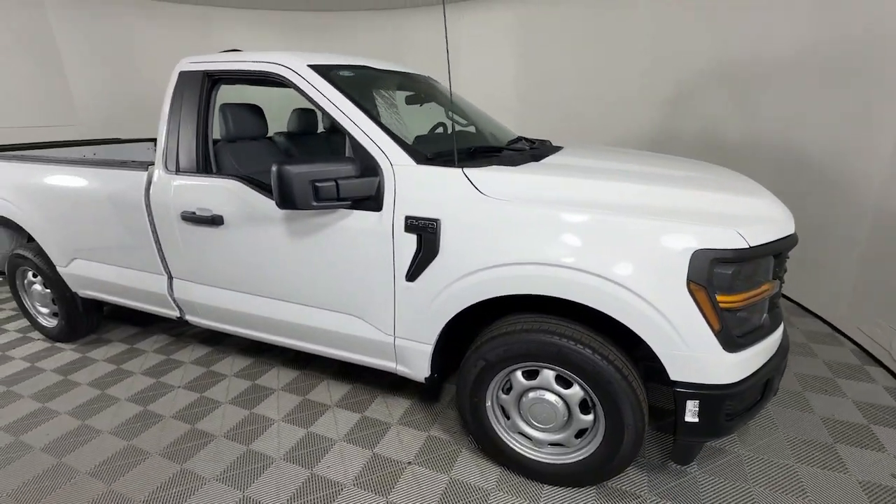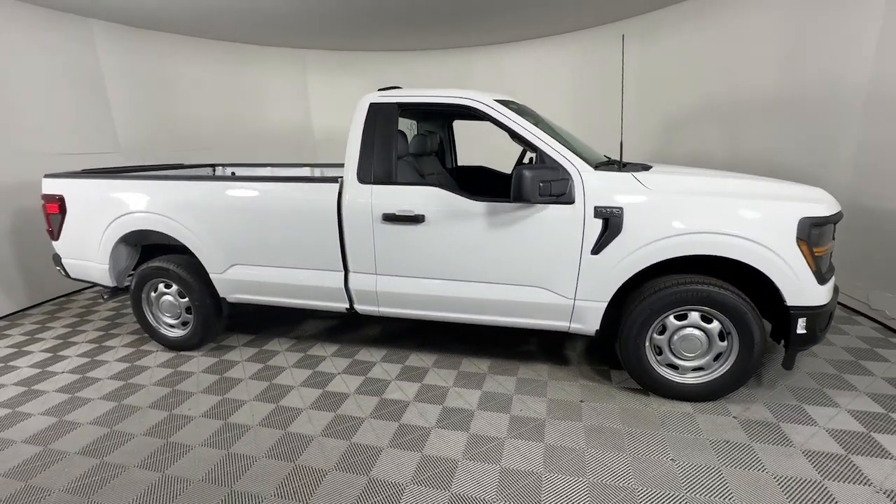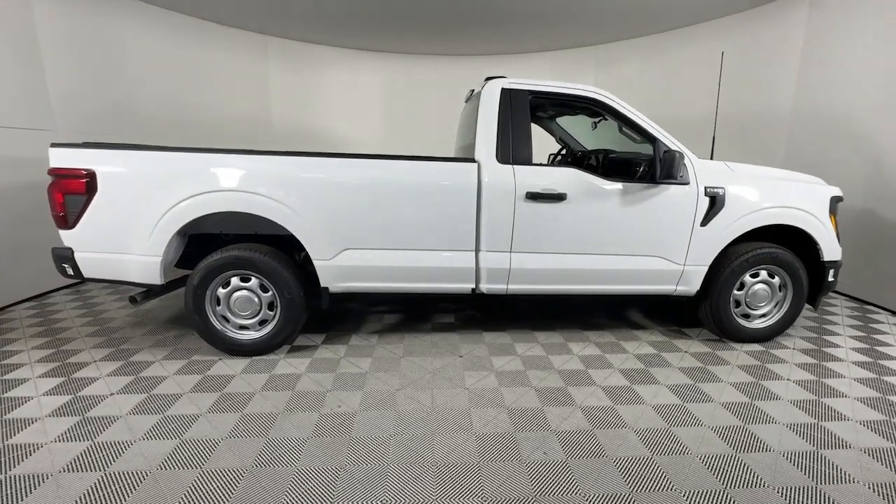You're gonna love the 2024 Ford F-150. Take a closer look at this full-size F-150.